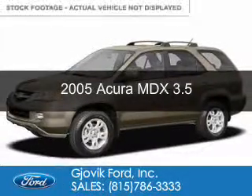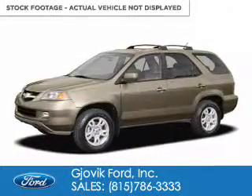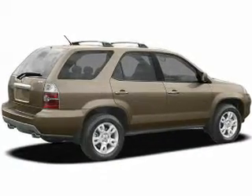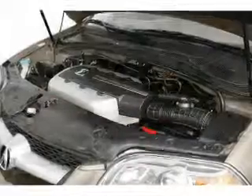This is a used 2005 Acura MDX, powered by 4-wheel drive, a 3.5-liter, 6-cylinder engine, and a 5-speed automatic transmission.